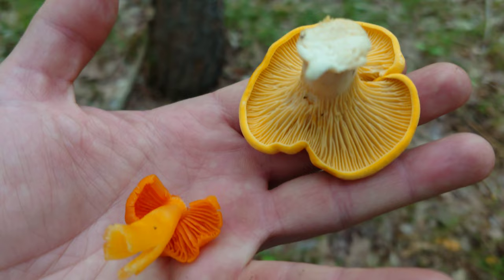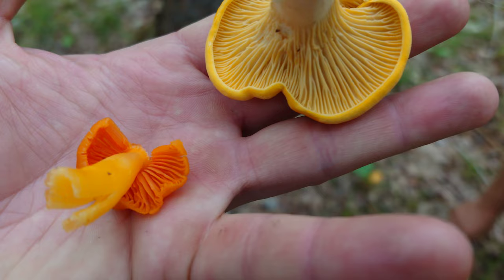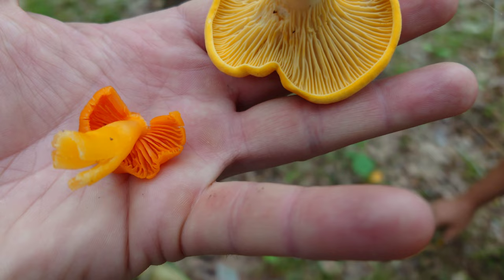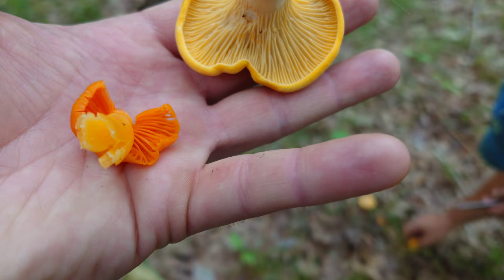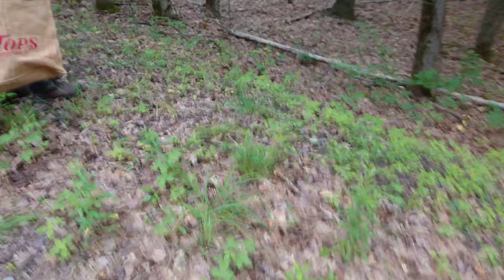Hopefully you guys can see the difference here. The one on the right is a chanterelle - you can see those blunt-edged branched shallow ridges. And then we're finding quite a few of these on the left here too - I think they're a species of waxy cap. You can see the gills are more knife-like, much deeper, thinner gills, and we have a hollow stalk. The internal flesh is yellowish-orange as well, where on the chanterelle it's white. Chanterelle on the right, definitely not a chanterelle on the left.